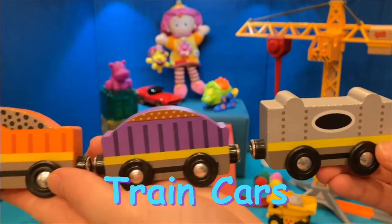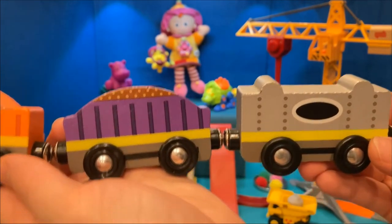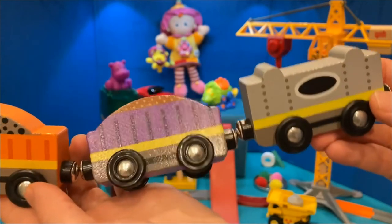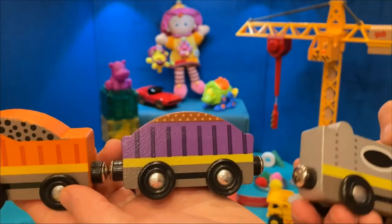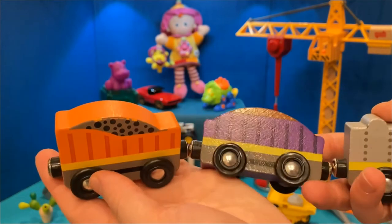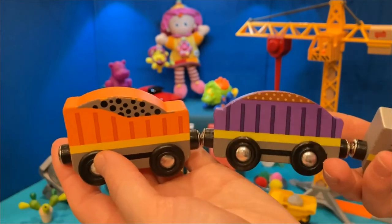I Spy train cars. These 3 train cars are magnetized. Can you say magnetized? The silver magnets hold the cars together.